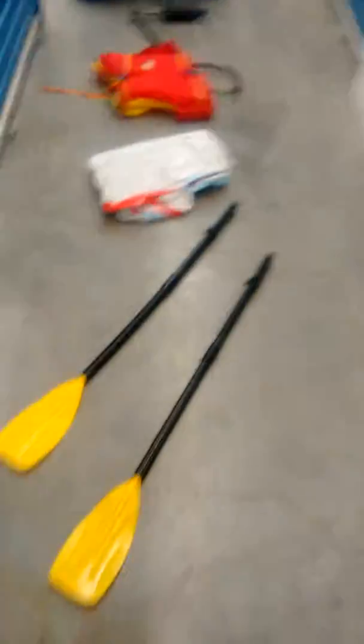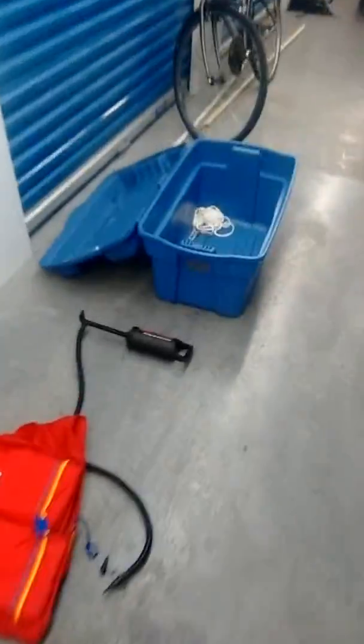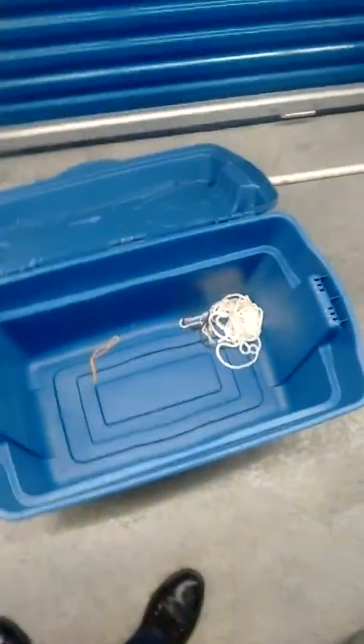Hi there, I'm selling this boat kit. It comes in a plastic bin — it's a plastic or rubber boat, wrapped. I'll try to show you how big it is. It's from Canadian Tire and it hasn't been used much.